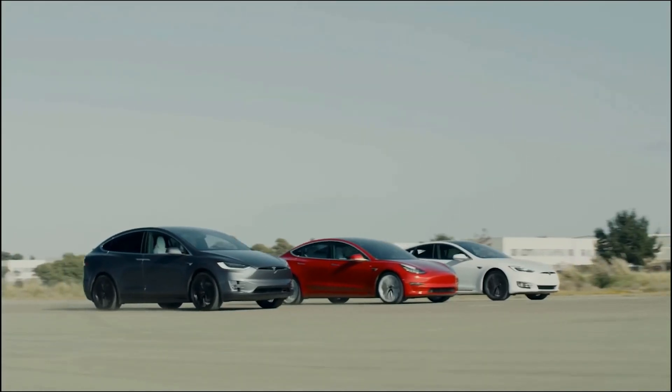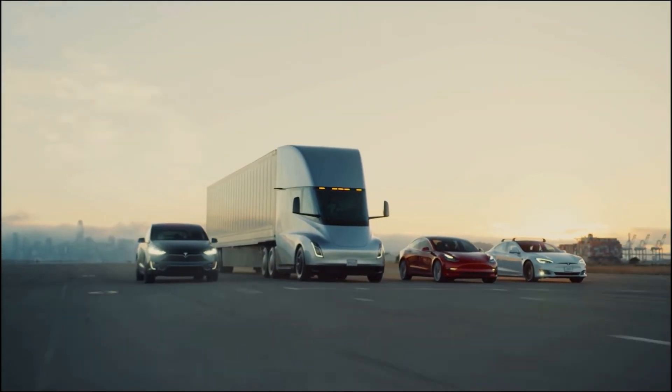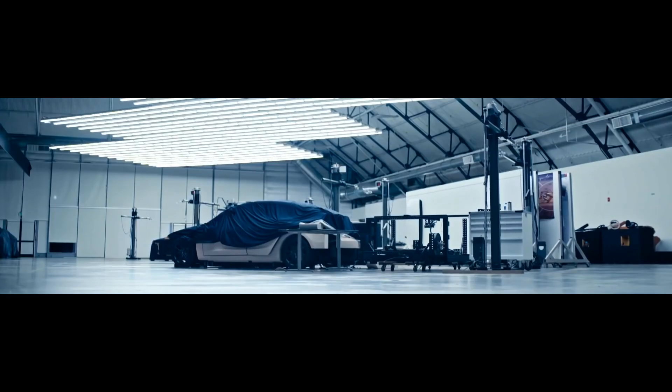So there you have it. Existing owners are also getting that same update for the Model Y with improved efficiency. Don't worry — you don't have to go out and buy a new Model Y just to get 10 extra miles. Download it straight to your car with update 2020.40.7.